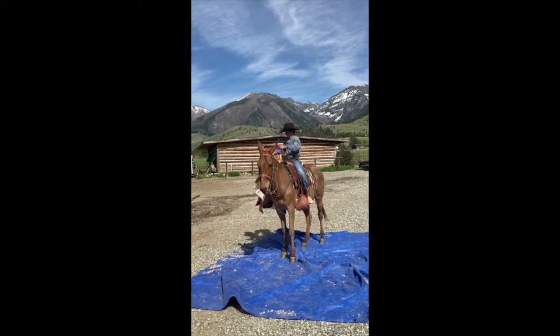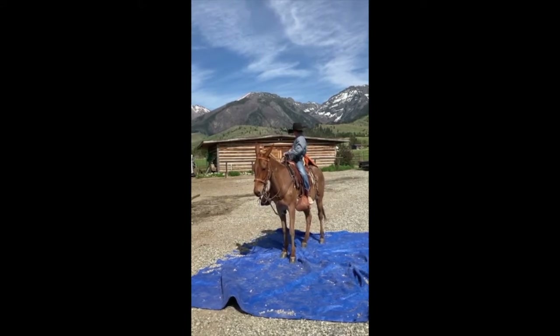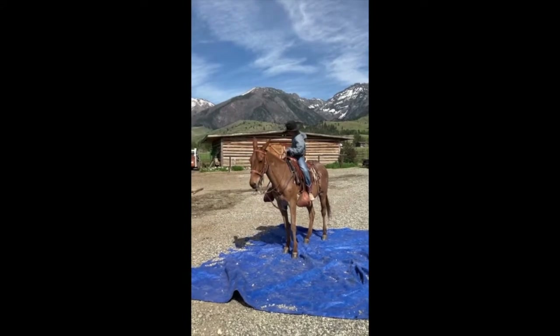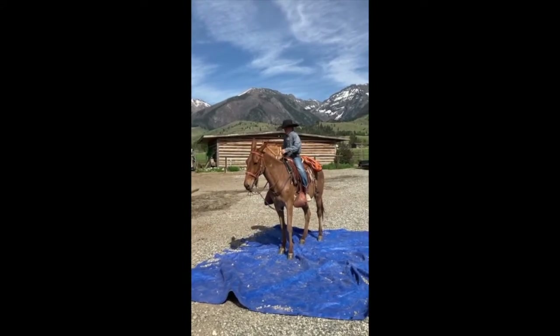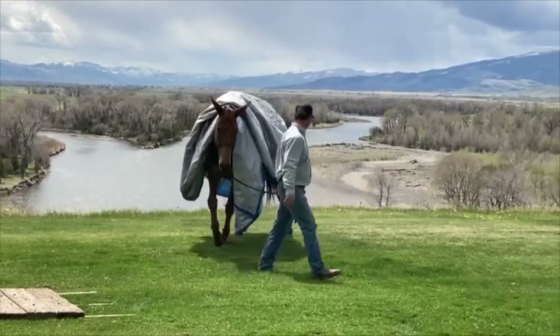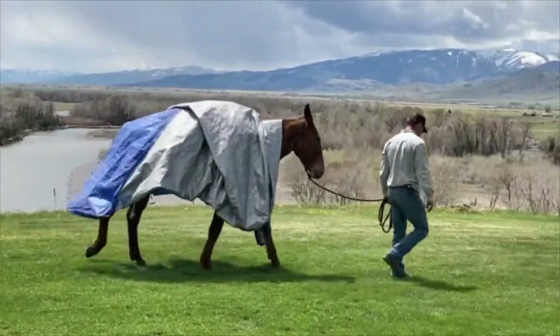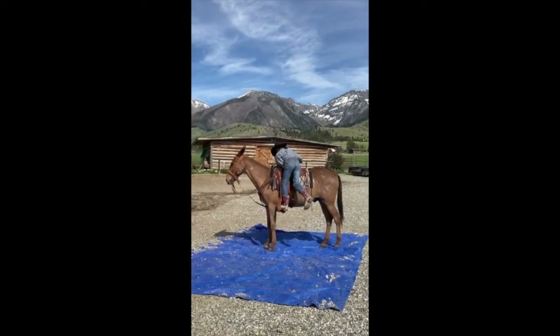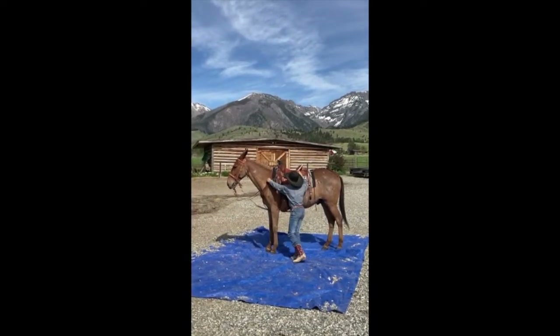He really likes you, but he's respectful, easy to catch, way easy to shoe — picks his feet up for you. Jumps right in any kind of trailer. As you can see, nothing much phases Lefty. We threw this huge blue tarp over him and he stands stock still to get on and off.